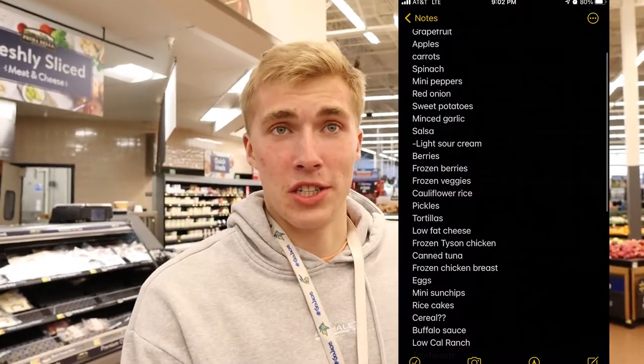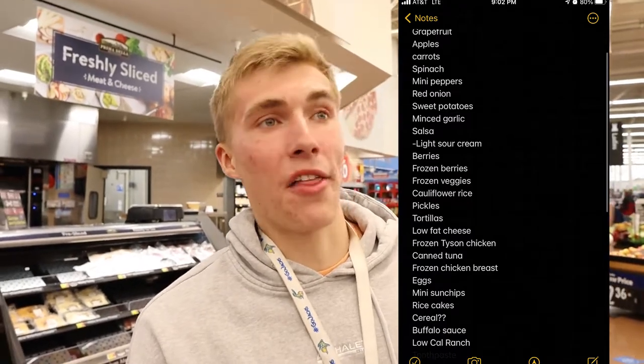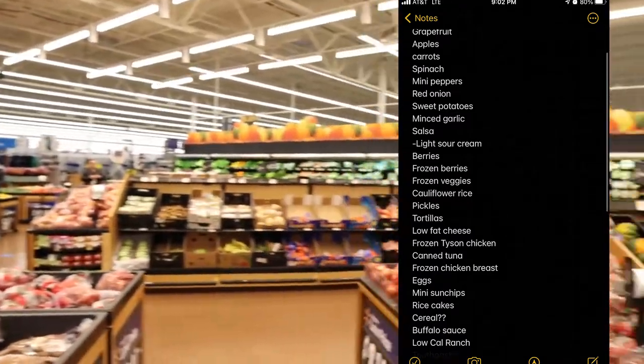We're in Walmart now and I have a huge list — I'll put it up on the screen. First things first, we need fruits and veggies, so I'm going to gather all those up and show you them in the cart.